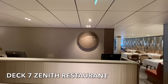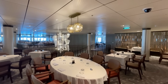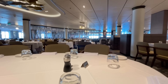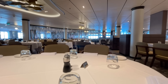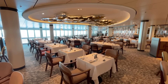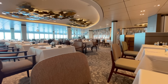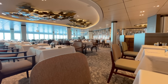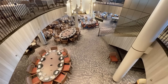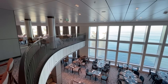To the aft of deck 7 you'll find the Zenith Restaurant, the second of Arvia's main dining rooms. The restaurant is open for breakfast, lunch and dinner and is included in your cruise fare. It's advisable to make a reservation using the virtual queue system. The Zenith Restaurant is located directly above the Meridian Restaurant and can be accessed via the staircase. To view the Zenith dining room menus, click the link in the description.